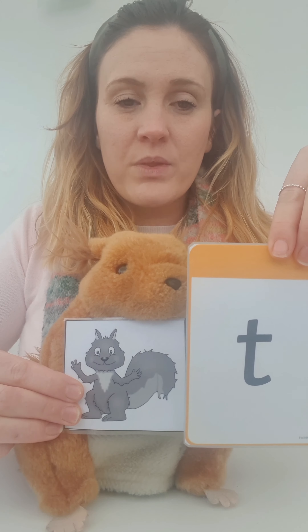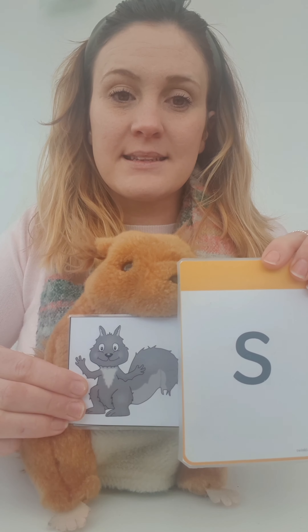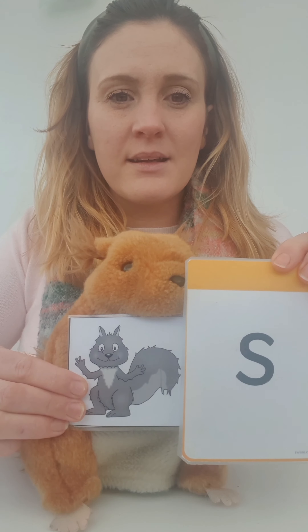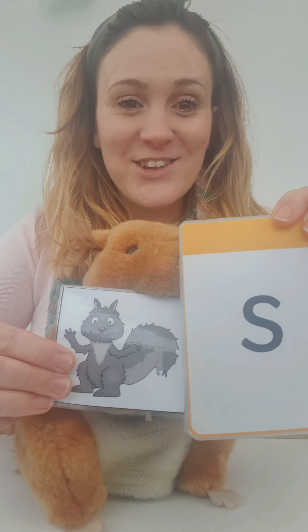Use your listening ears, your thinking brains. What is the first sound you can hear in squirrel? Do these match? T. Squirrel. No. S. Squirrel. Do they sound the same? Try again. S. Squirrel. Yes! A match. Well done.